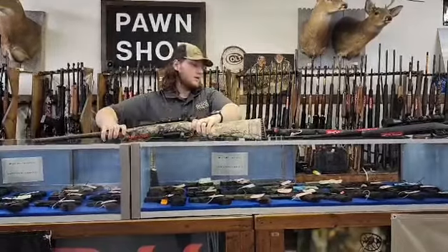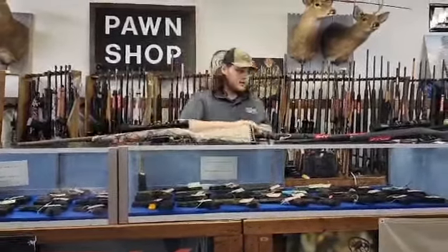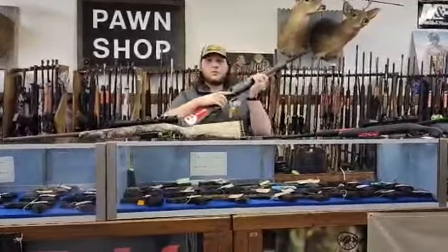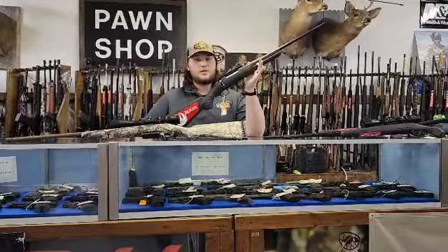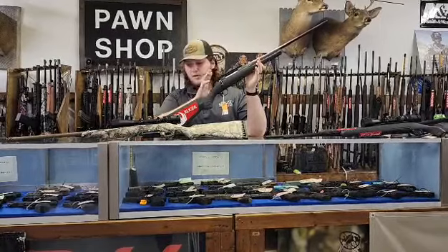Over here we got the standard Ruger American in 30-06. It does not come with any scope, but you got a Picatinny rail so you're ready to go there.